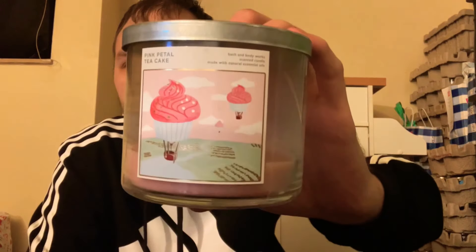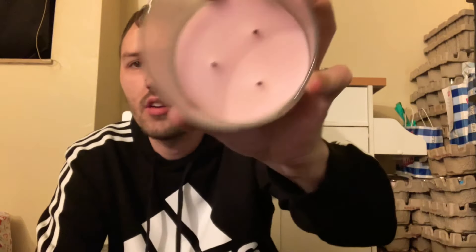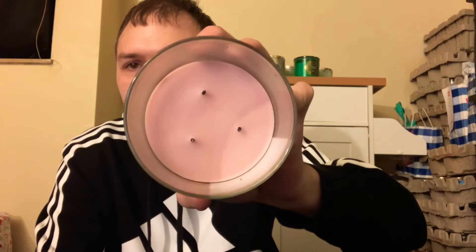To continue the floral-gourmand theme, I burned Pink Petal Tea Cake. I have two or three of them and finally decided to try one. It has pink rose petals, pound cake, and vanilla glaze. It gave a little bit of floral but the vanilla glaze and pound cake made it feel like a gourmand vanilla cake — really nice. It gave me absolutely no problems at all, so it's another candle I can save for the warmer.